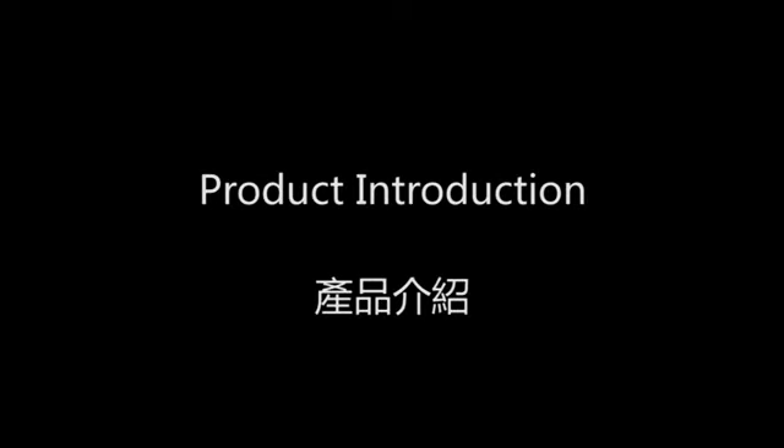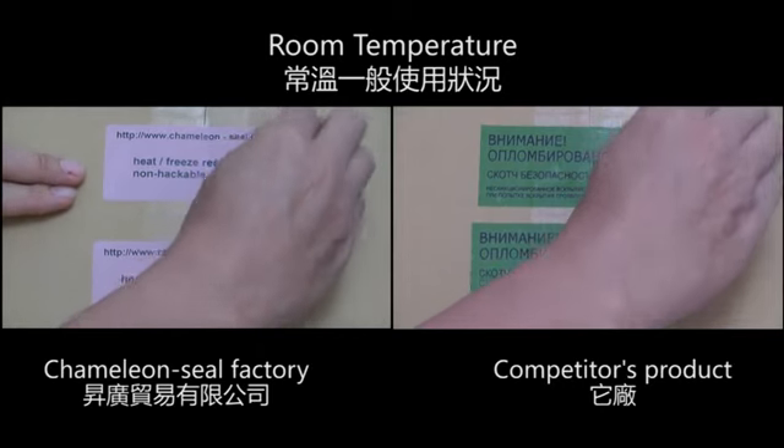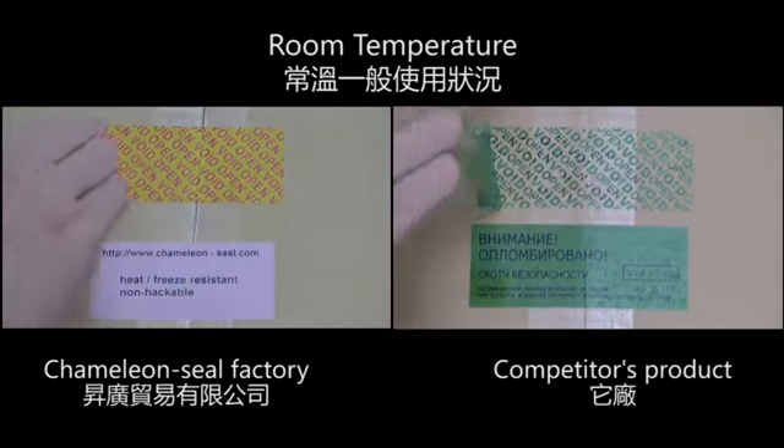Chameleon Seal Factory makes high quality, heat and freeze resistant, damper proof labels and tape. At room temperature, the Chameleon Seal Factory labels still work.